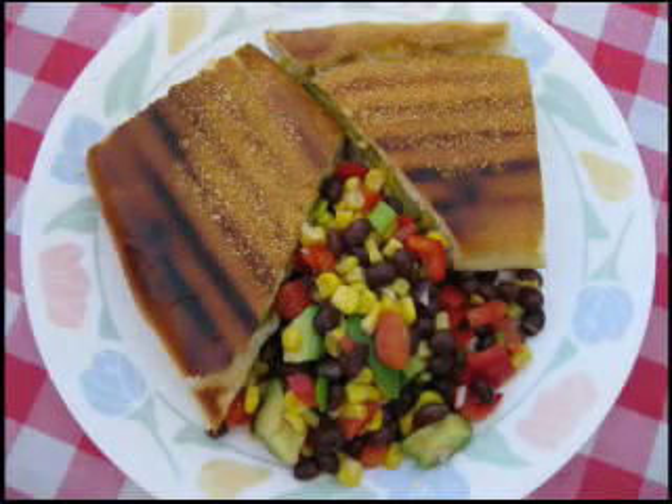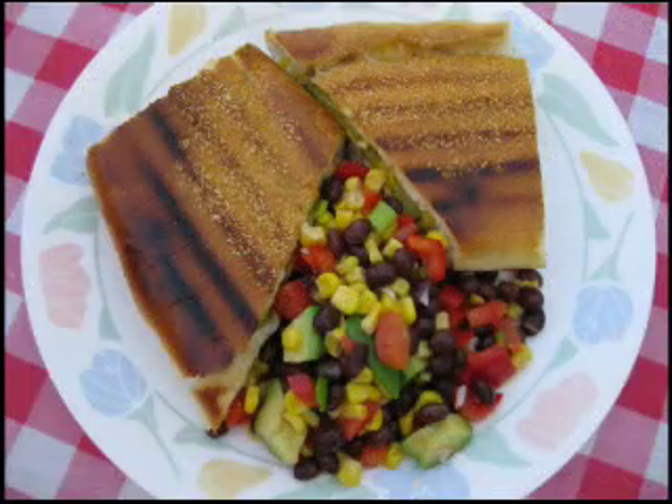Here it is — our authentic pressed Cuban sandwich and Paulette's Cuban cowboy caviar. Looks great, smells delicious! You can find both of these recipes as well as information about Cortez, Florida and Holiday Cove RV Resort on our website: www.rvcookingshow.com. Thank you Paulette so much for being here today — it's been so much fun. Look for us again next time right here on The RV Cooking Show.